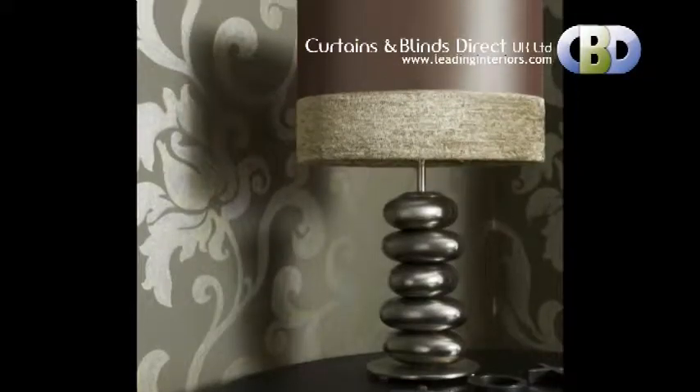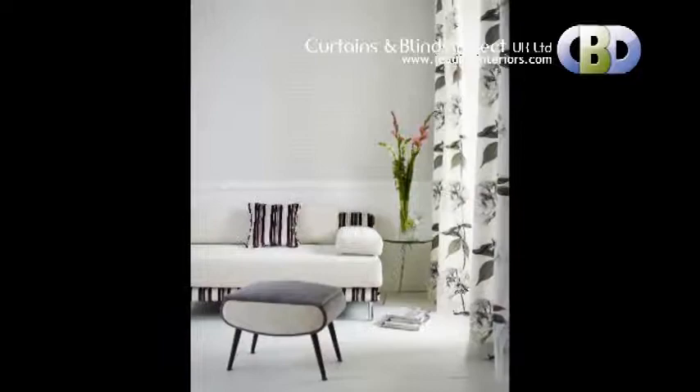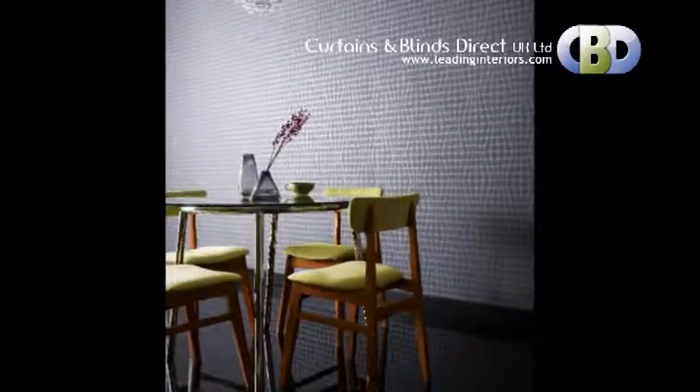Choose from a large selection of feature wall designs in modern and contemporary style. We have a huge selection of modern designs at leadinginteriors.com.